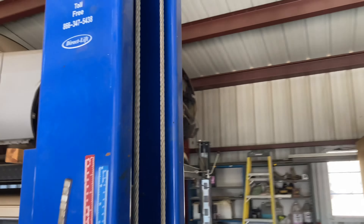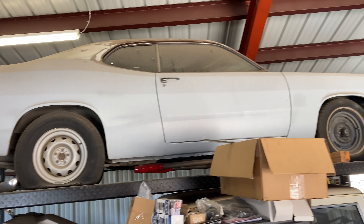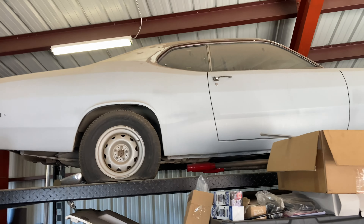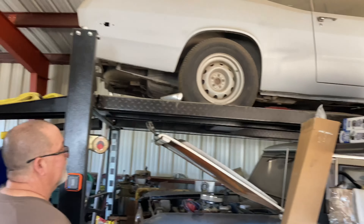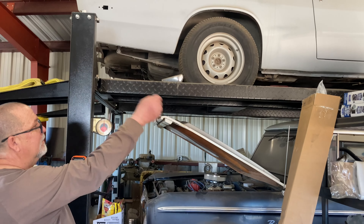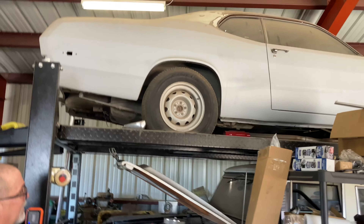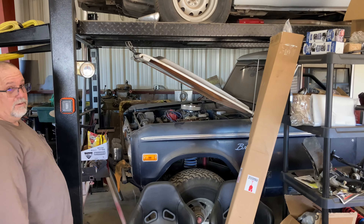A little bit about it: it's got a 360 in it. I don't know what's been done to it, but it sounds like it's a little healthy. Not sure on the transmission — I believe it's a 727, but not positive. Interior's good, all white interior. Has a nice big rust hole in the roof that's got a patch and a little bit more body work here and there, and it'll be ready for paint. Don't really have a set plan for it yet.